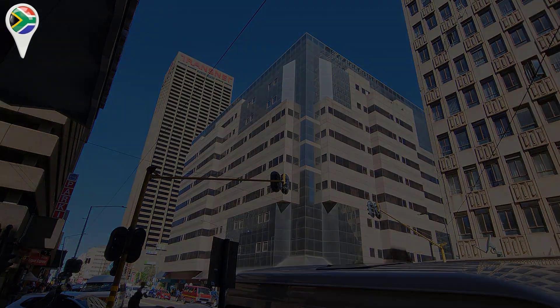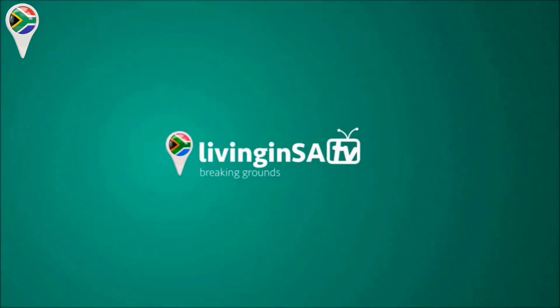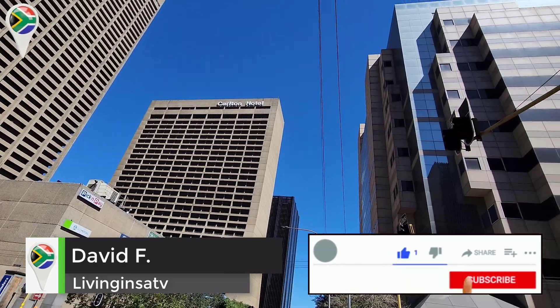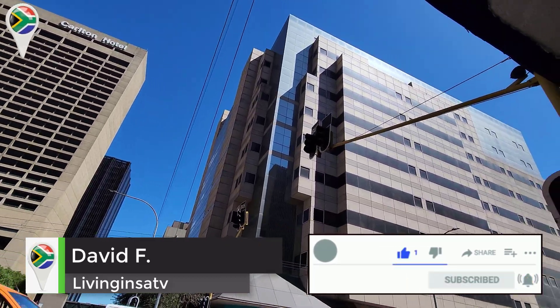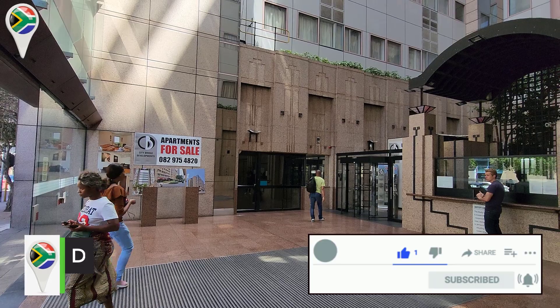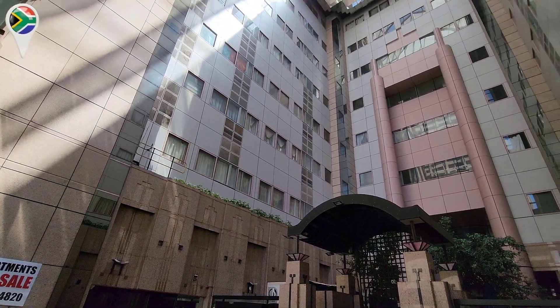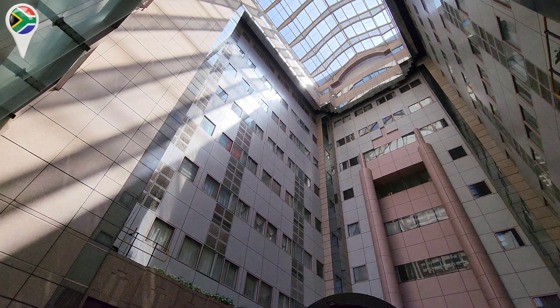It's the Coliseum, guys. We're gonna see it now — inside. So you guys can see exactly where we are. There you go — it's the Coliseum building.